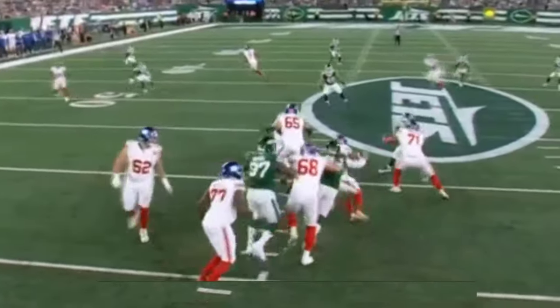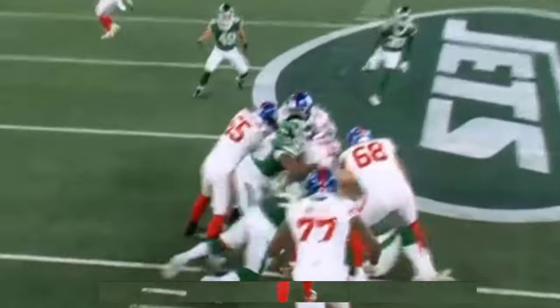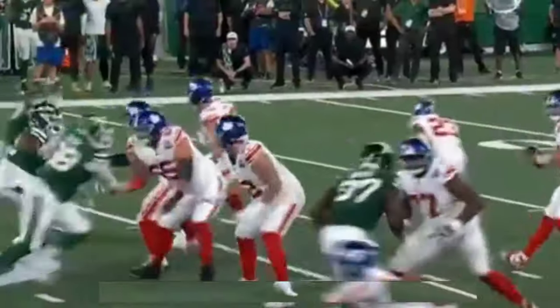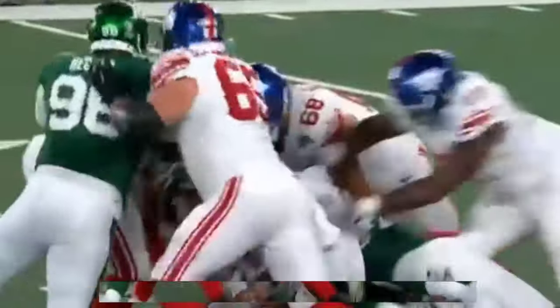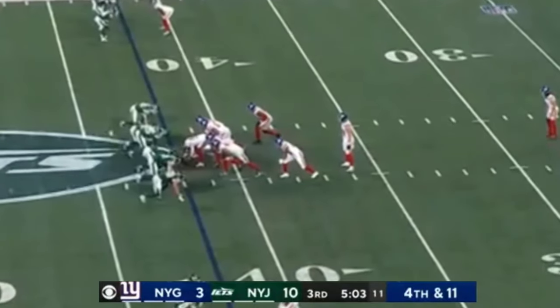Tack McKinley, former first-round pick, big personality, has been around, bounced around the league quite a bit, looking to find a home with New York. He's playing late in the third preseason game — at the very least, showing that he wants to get there. And Ulbricht, of course, finishing up for these guys, for a lot of these waves of pass rushers.